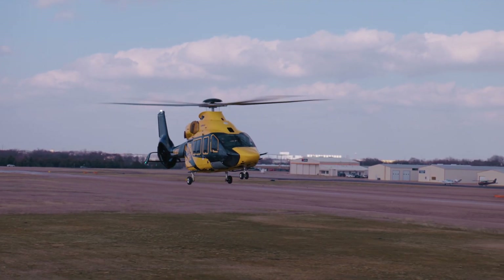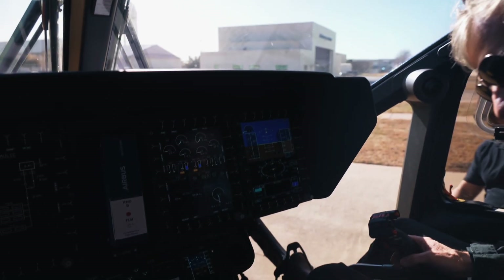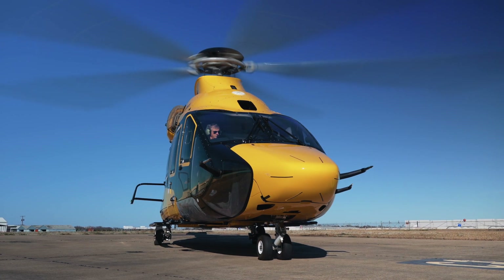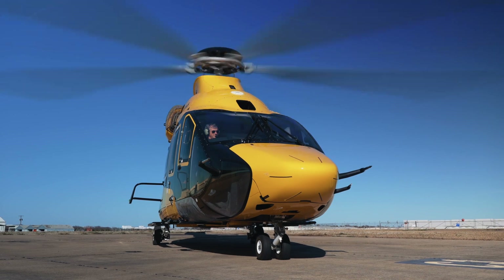The avionics of the H-160 use the Helionics system. Helionics is common to the 135, 145, 175, and 160, which makes it very easy to transition from one helicopter to the other. On the 160, that's the latest version of Helionics. The target is to simplify the life of the pilot and the crew, and the man-machine interface is very important for safety.